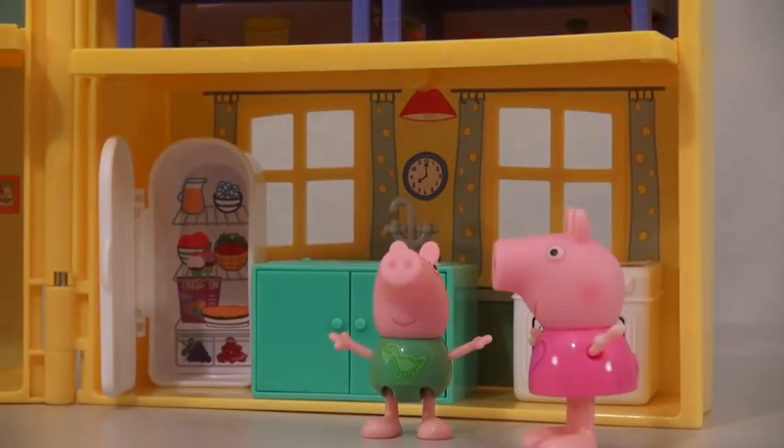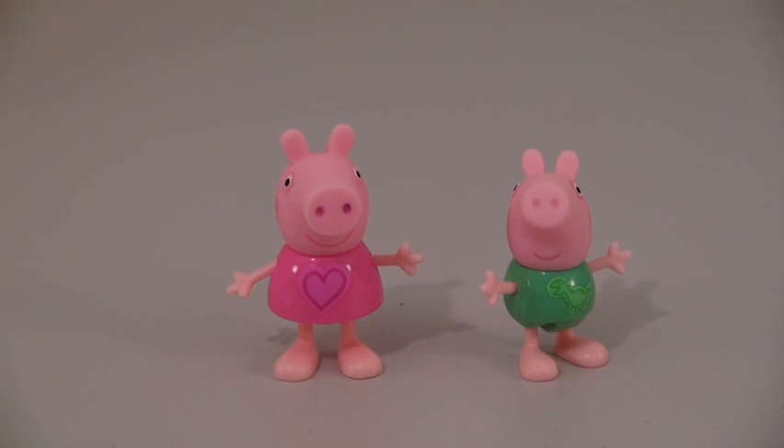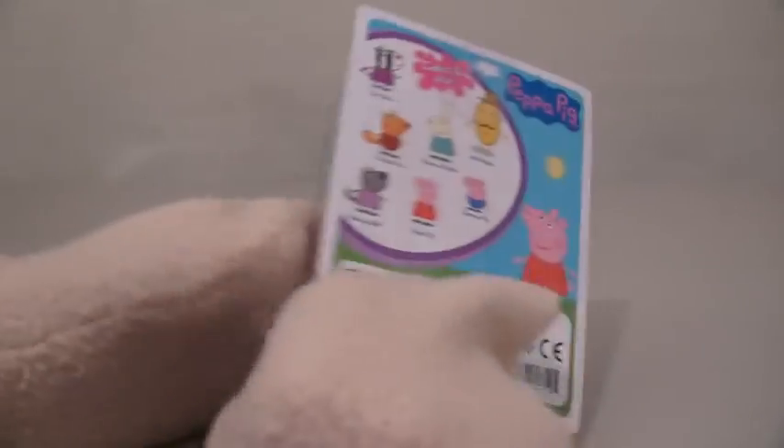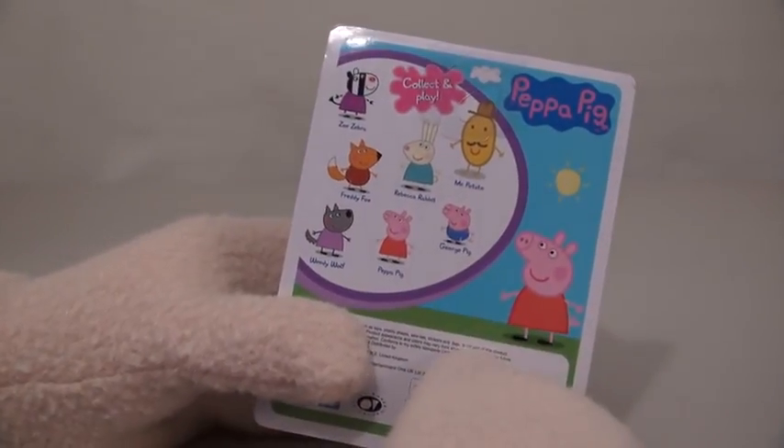In our last video we showed you a playset where we get Peppa and George. But if we pick up one of these random assortment figures and look on the back, we find that there are many more characters for us to get.